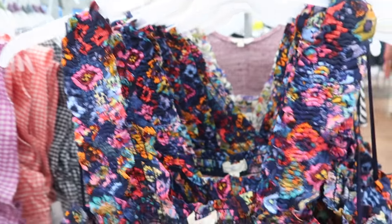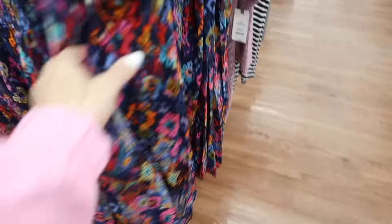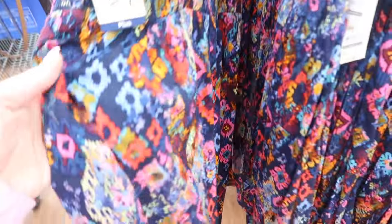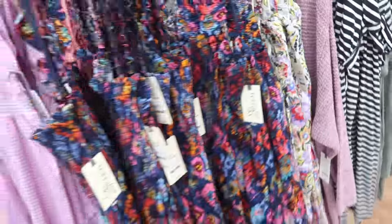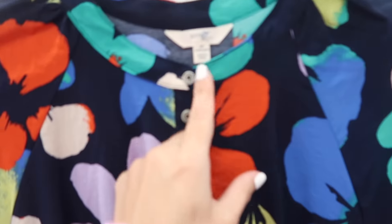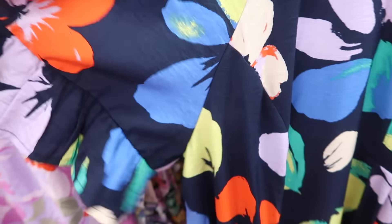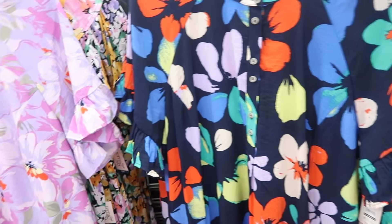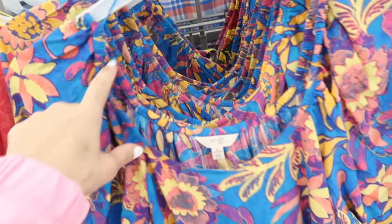New dress from Terra and Sky. This has the thicker straps with a little bit of ruffle detail, smocking in the bust area, and then a nice flowy skirt. Comes in this blue print and then also the white floral, and these are $23.98. Also new from Terra and Sky are these maxi length dresses — higher neckline with the henley style buttons, little ruffle on the sleeve, nice flowy fit. Comes in this blue floral and also in the purple, also $23.98.